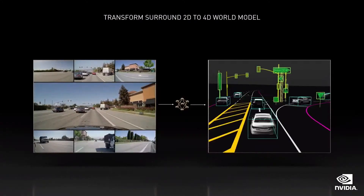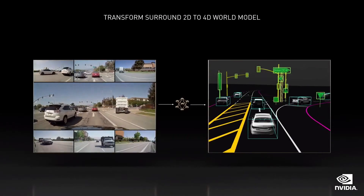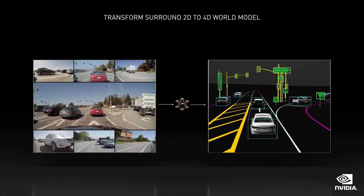The first goal is to transform the data from surround sensors into a 4D world model. The left image is showing the surround cameras; the right image is the world model — essentially the mind of the car. With a high-integrity and high-precision world model, we use it to avoid obstacles, localize to a map, reason about the environment, and plan paths to reach our destination.